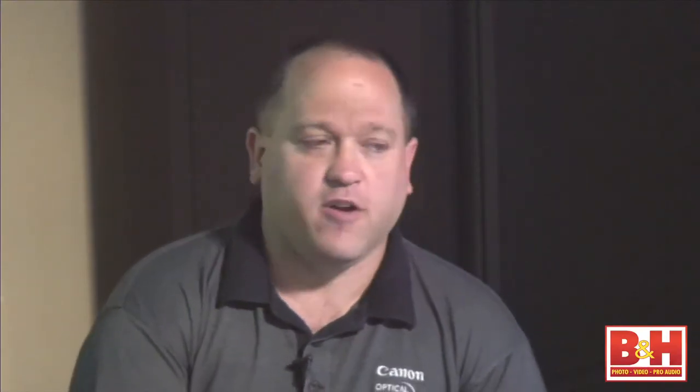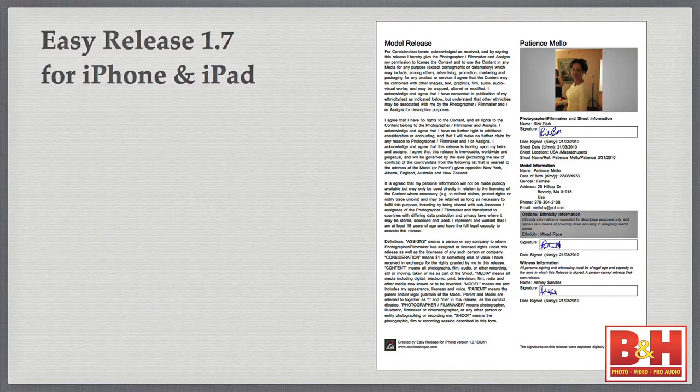What I use for my model releases is Easy Release 1.7 for the iPhone. It's nice because I always have it with me, and it's all digital. I fill out all the information — it has boilerplate legalese, I can enter the model's name, my name, the date, the time, all the information on the model. The model then signs digitally by scrolling their name on the iPhone screen, the signature is captured, and it creates a PDF. My signature and the model's signature are both captured, and it emails the PDF to both of us.